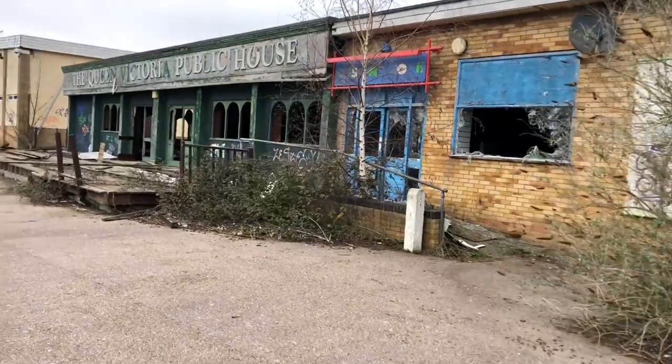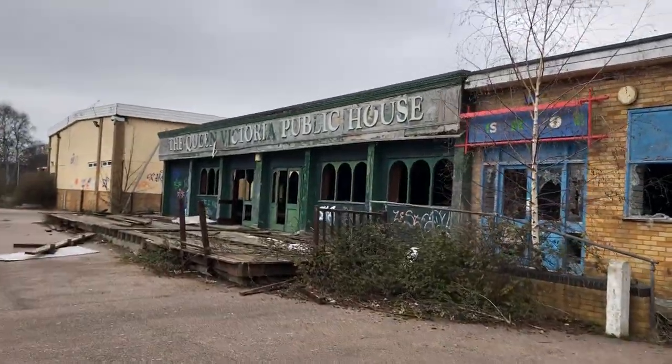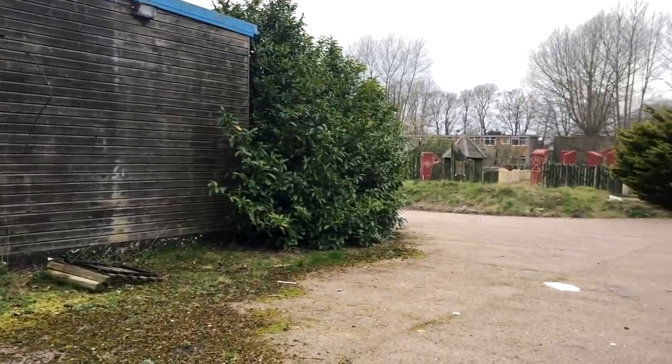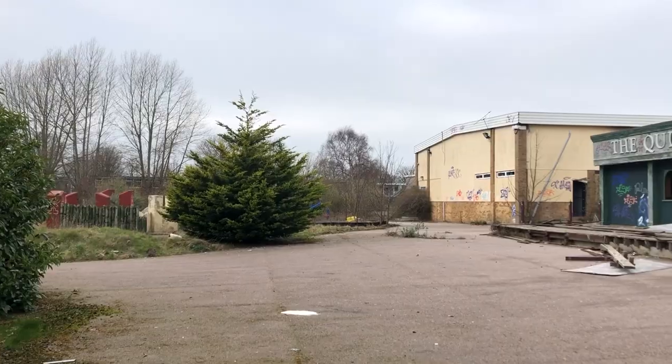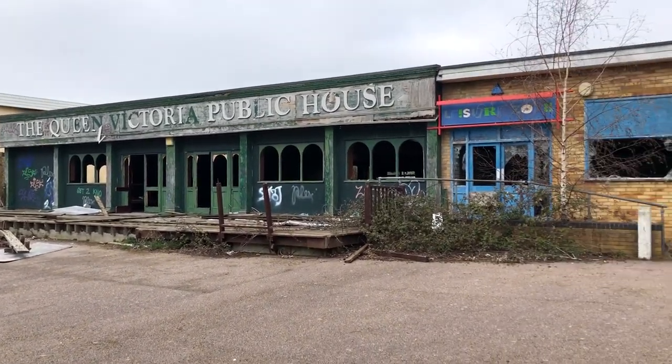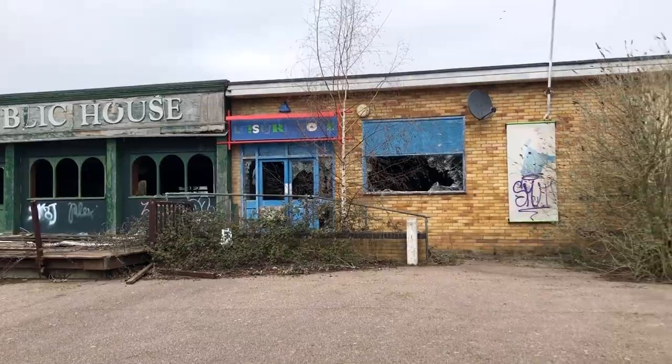Look at this - the Queen Victoria Public House. I bet so many people used to get wasted here, but now the entire place is just wasted.